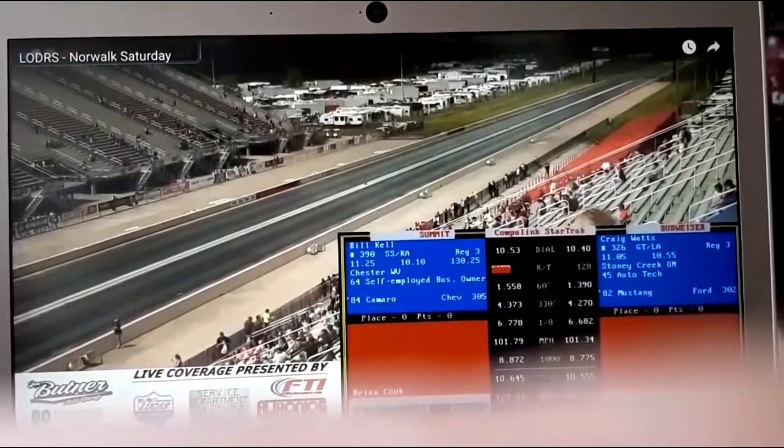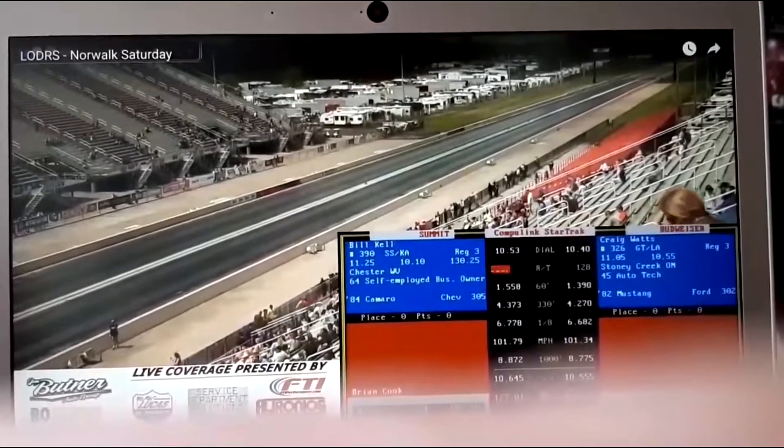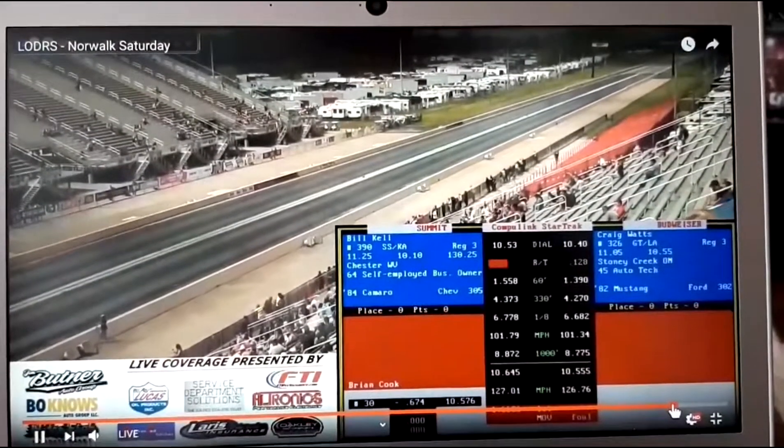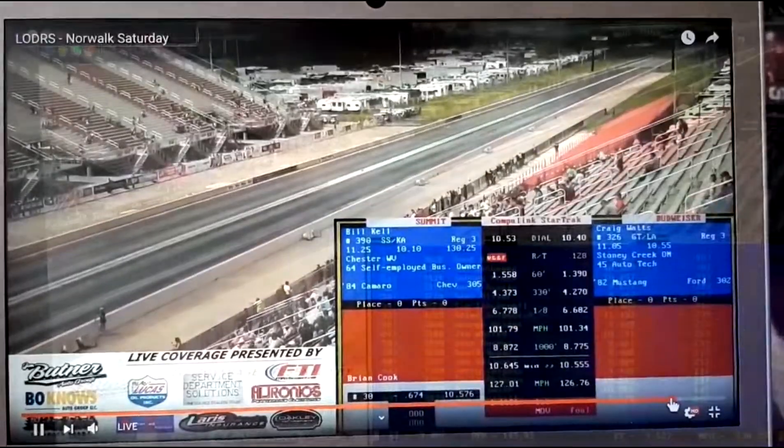155 at 126 miles an hour, 164 by Kell — but the red light negated anything else he was going to do going down the race.